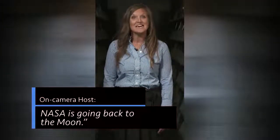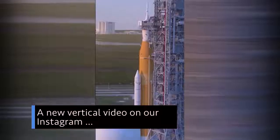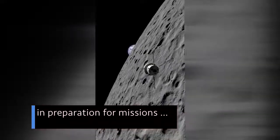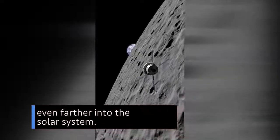In case you hadn't heard, NASA is going back to the moon. A new vertical video on our Instagram takes you behind the scenes to show five ways we're working to get astronauts back to the moon, in preparation for missions even farther into the solar system.